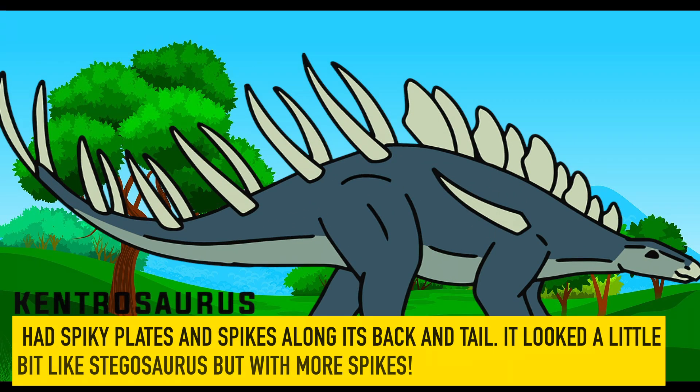Kentrosaurus. Kentrosaurus had spiky plates and spikes along its back and tail. It looked a little bit like Stegosaurus but with more spikes.